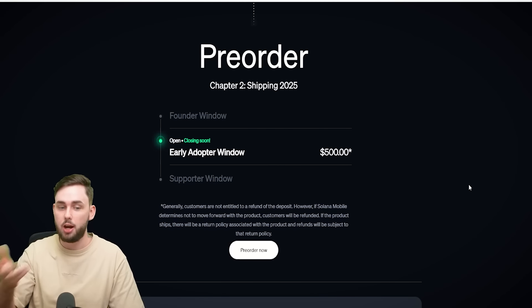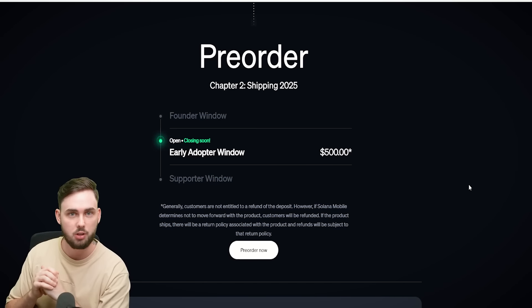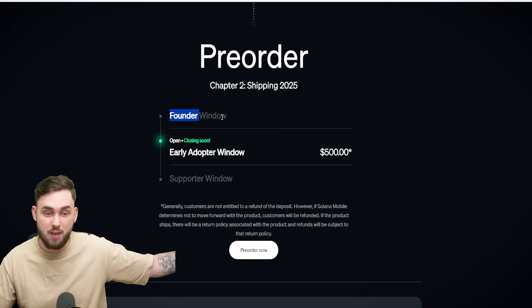I have an urgent announcement for everyone invested in Solana and Solana's ecosystem. If you missed the Saga 1 phone, the Saga 2 phone still has pre-orders available. Use my link down below. We managed to bring it out a week ago when it was going for $450 in the founder window, now for $500.